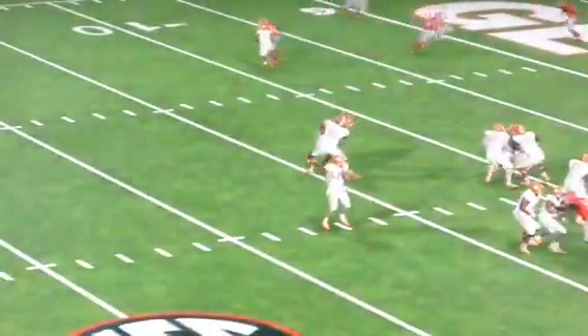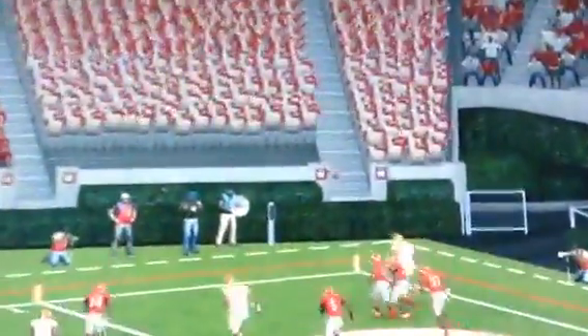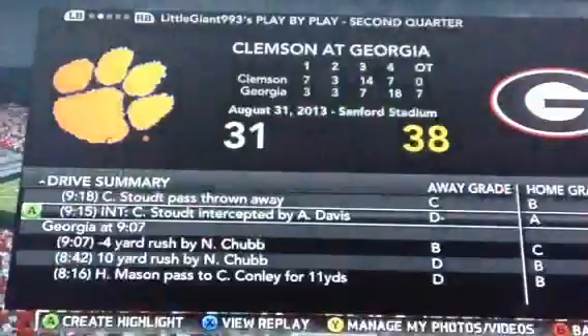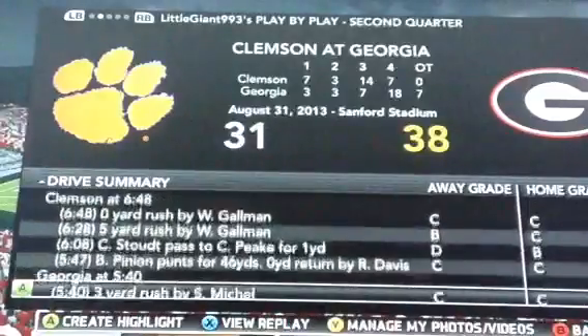Early in the second quarter, Coastal dropped back and threw an interception to Aaron Davis in the back of the end zone.